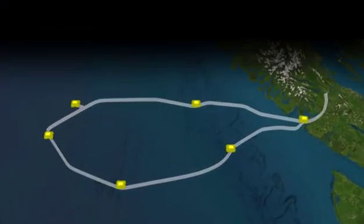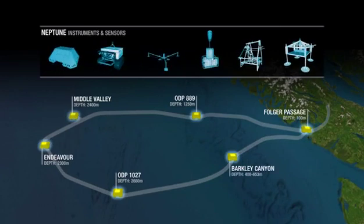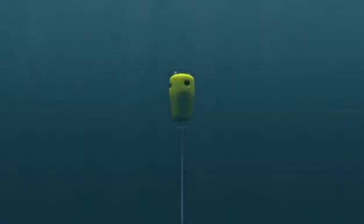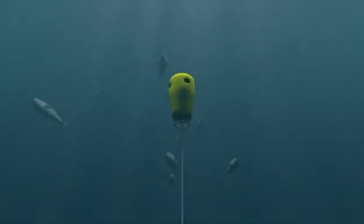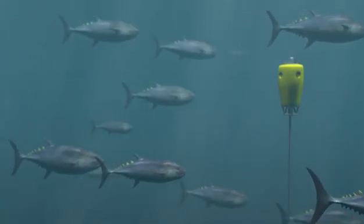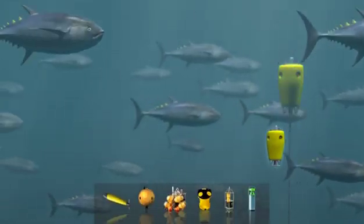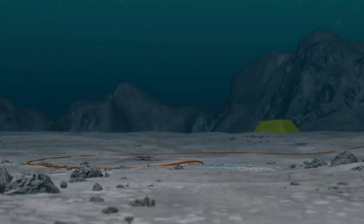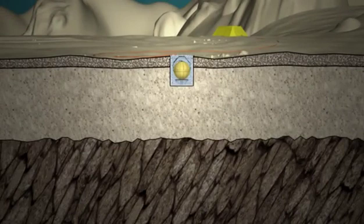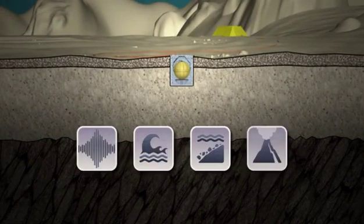Its instruments and sensors will allow us to study and observe Earth and ocean processes like never before. Innovative technologies, such as the vertical profiler system, will let scientists observe specific undersea events, provide data to more accurately estimate commercial fish stocks, and help us all better understand and prepare for climate change. Other sensors will monitor tectonic plate activity, helping us identify and understand the early warnings of earthquakes, tsunamis, slope failures and volcanic eruptions.